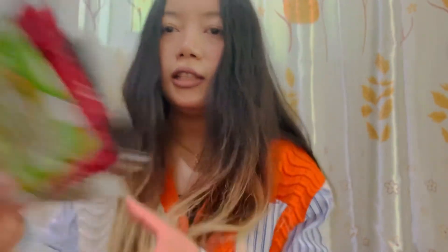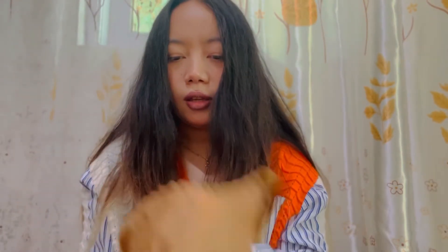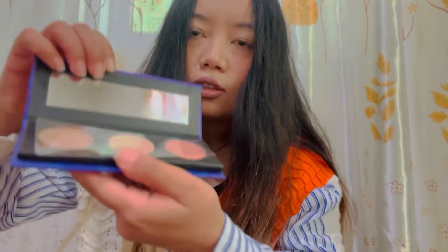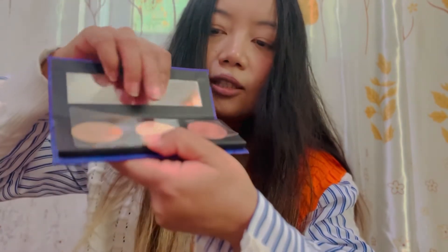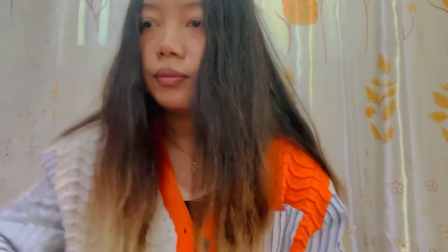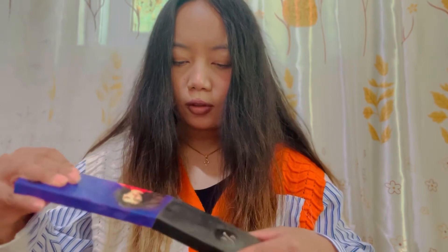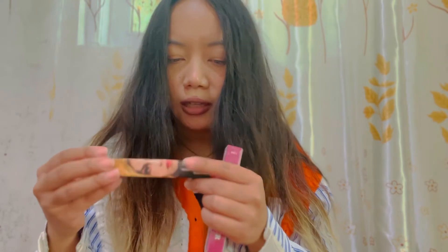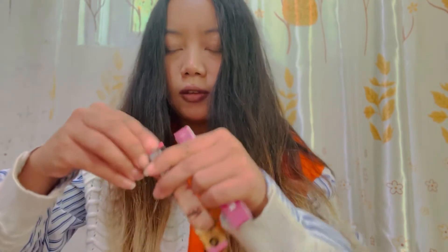The next item is this Sugar Contour Palette — the Sugar Face Palette — which has contouring, blush, and highlighter all in one face palette. And the next item I received is this Sugar mascara — a lengthening mascara.